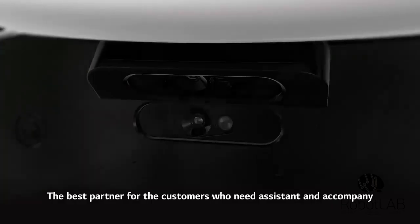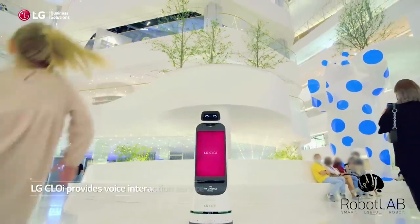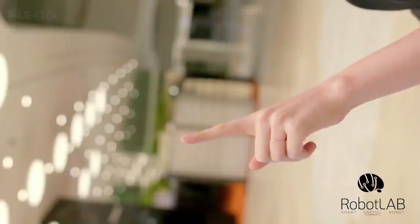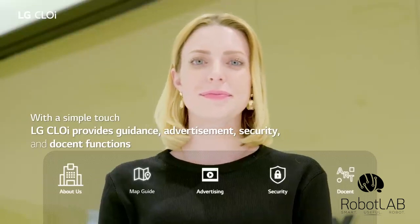The best partner for customers who need assistance. Smart and friendly, LG Chloe GuideBot provides voice interaction service. With a simple touch, LG Chloe provides guidance, advertisement, security, and docent functions.